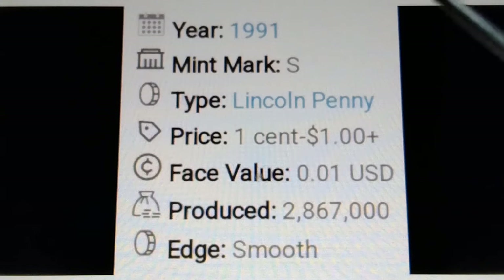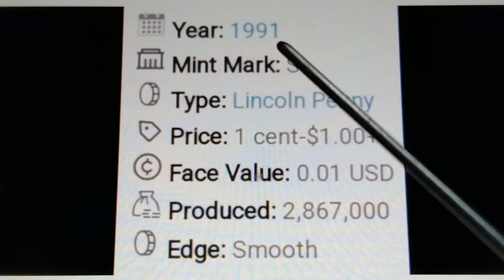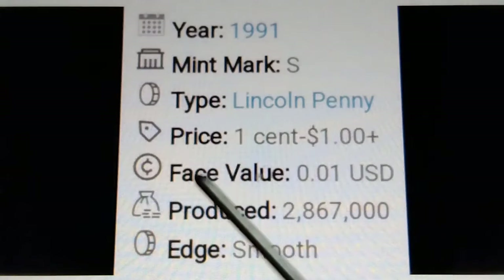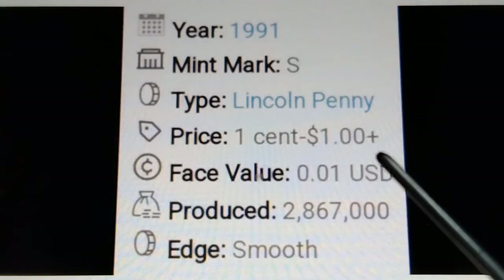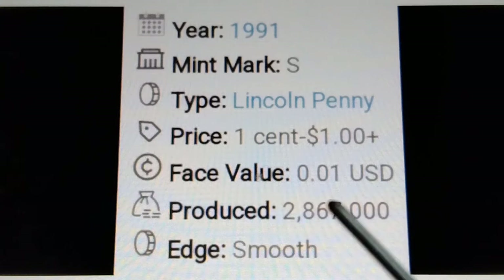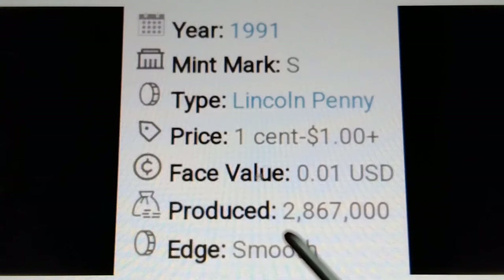Mintage for the 1991 no mint mark: approximately 5 billion 165 million 940 thousand pieces. Edge: smooth. More information about the 1991 Lincoln Memorial cent — year 1991, mint mark S, type: Lincoln penny. Price: one cent to one dollar plus. Base value: $0.01 to $5. Mintage: 2 million 867 thousand pieces. Edge: smooth.